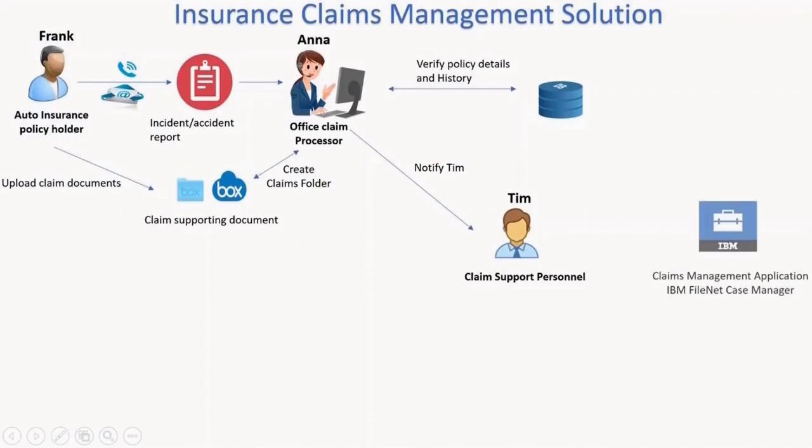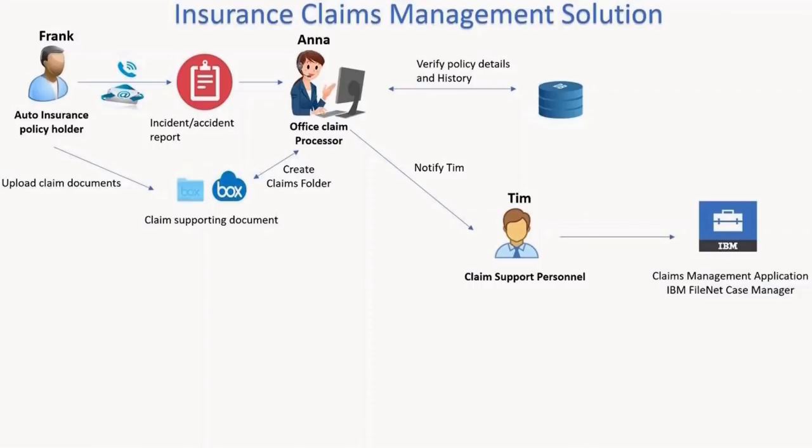Tim now needs to create a claim in the insurance company's internal claims management application built on FileNet Case Manager and transfer documents from Box to FileNet. Imagine Tim having to manually download the files, recreate the folder structure, upload to FileNet, and manually key in the metadata. What a pain!